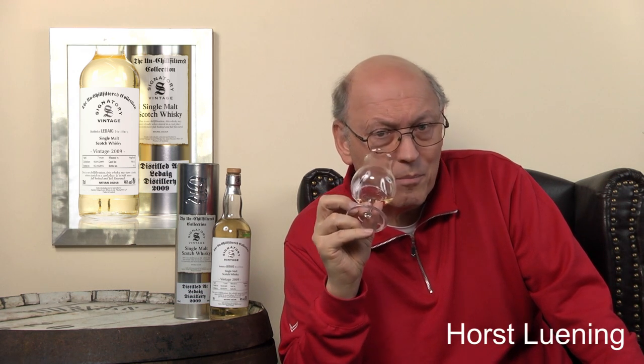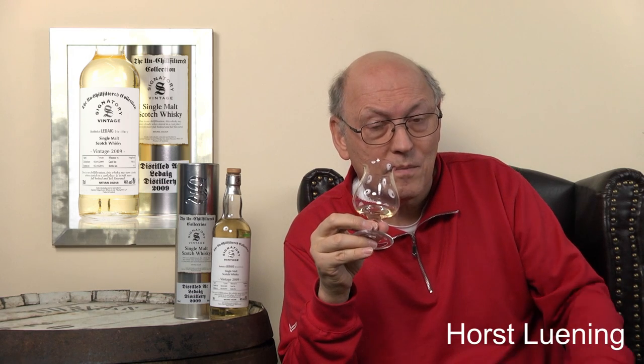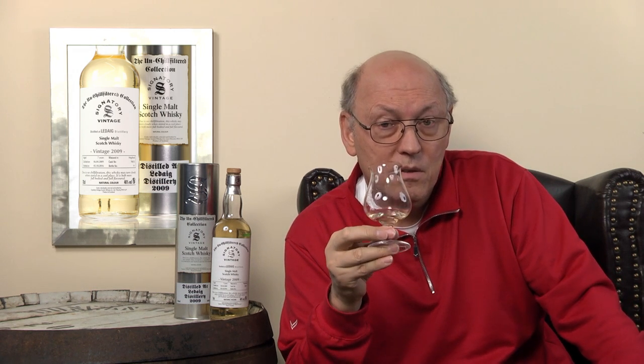Some light fruitiness is detectable. But the typical caramel and vanilla — not there. It's a refill cask, and this one is even uncolored and unchill-filtered. The light color shows that there's not much transfer from the cask walls to the whisky.